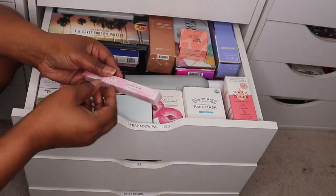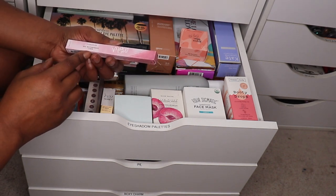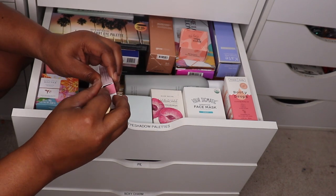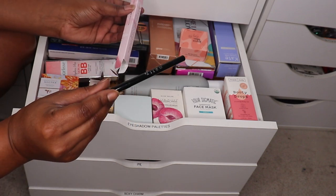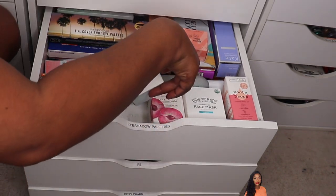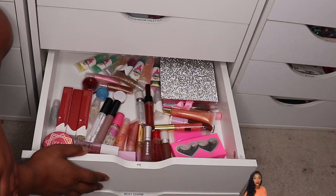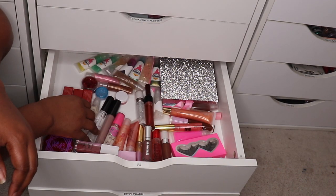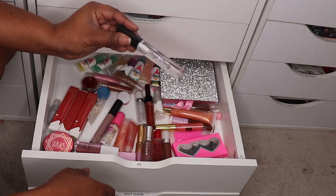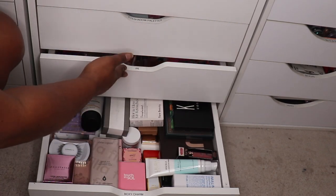We can use this gel eyeliner — this is the Ever Color Gel Waterproof Liner by Mally in onyx, which is black. I got this in my most recent BoxyCharm, so we could pull that out. I really don't need too many more lip products, but maybe the Alexis Beauty clear lip gloss — we could pull that out.